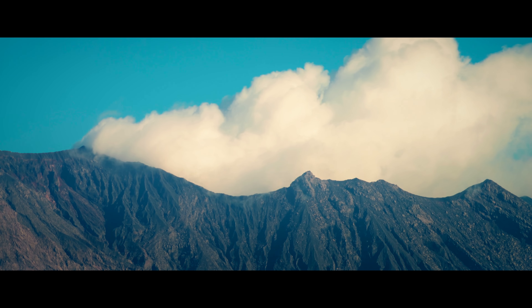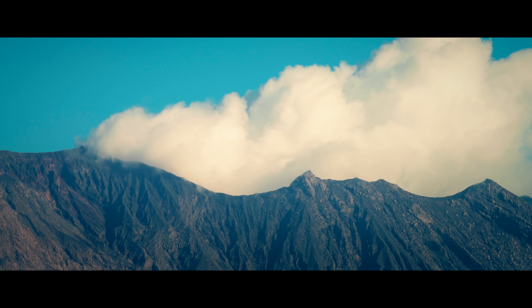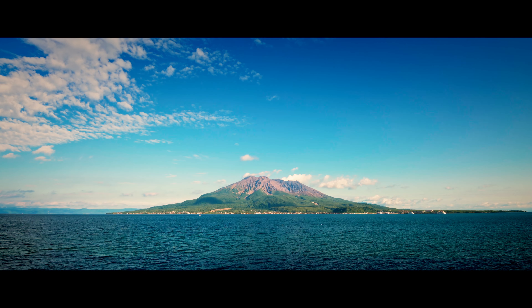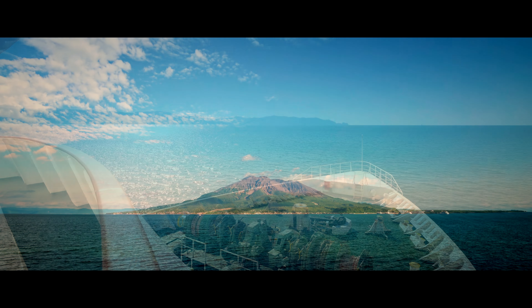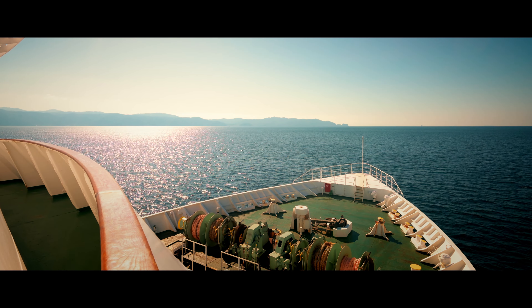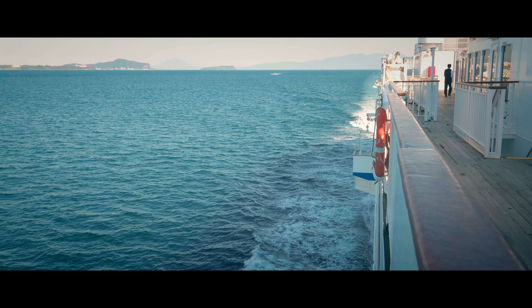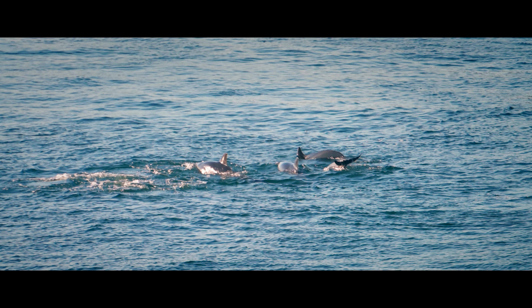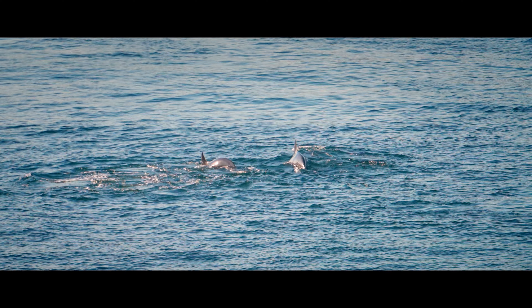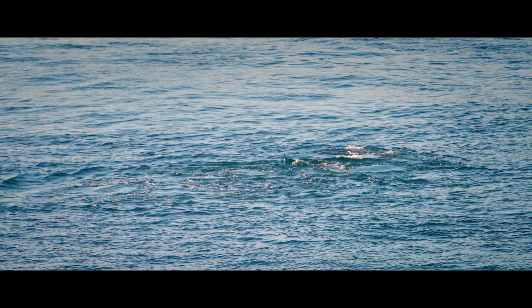The journey to Yakushima begins in the shadow of Sakurajima, a large active volcano in the port city of Kagoshima. From there you have the option to take a fast ferry or a slower, cheaper ferry to the island. Depending on which option you choose, your trip will take between 2 and 4 hours. There are plenty of things to see along the way.